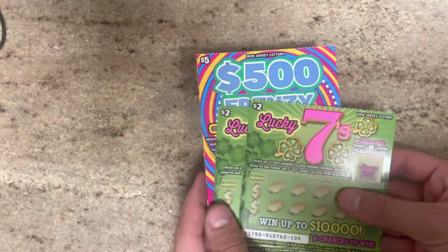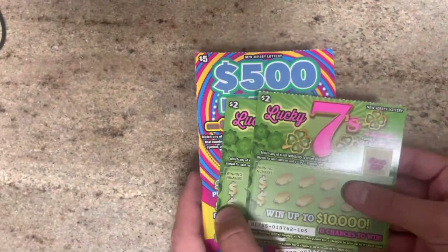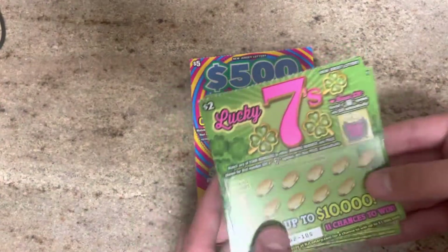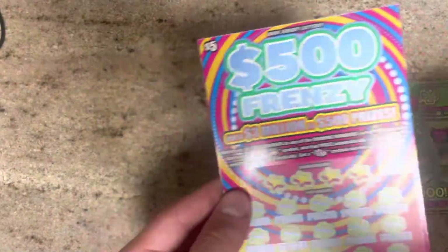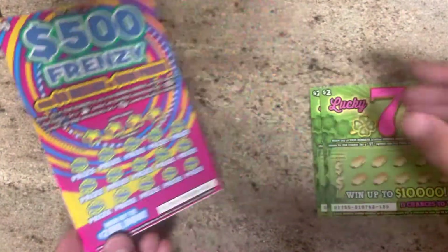What is up, everybody? Trivia's Lottery Adventures here with $9 worth of New Jersey lottery tickets. What I've got for you today is two $2 Lucky 7s, tickets $105 and $106, and we've got a $500 Frenzy, ticket $23.